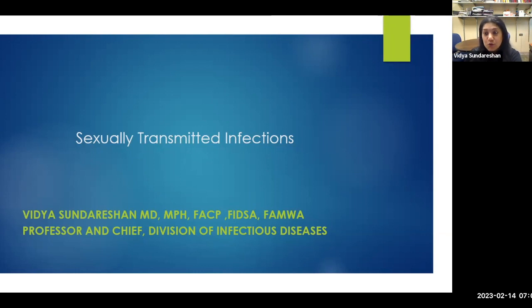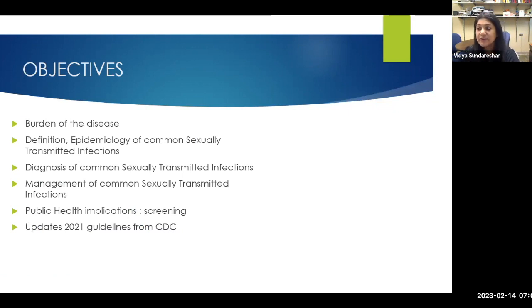I tell my medical students you don't need to know all the doses and nitty gritties. You have this available on your app. Always confirm — even if you know it, just confirm the doses. It's a great resource to have right at your fingertips. We'll talk about burden of diseases, epidemiology, diagnosis and changes in diagnosis, therapeutic management, partner management, public health implications with screening, and the updated guidelines from 2021.